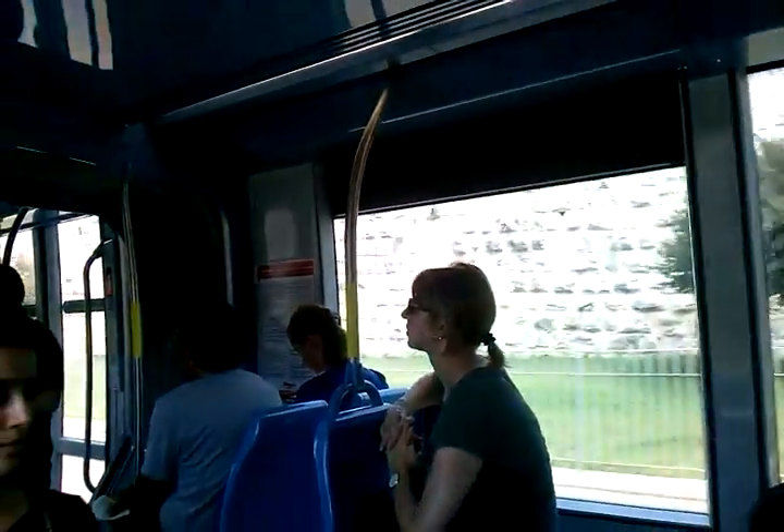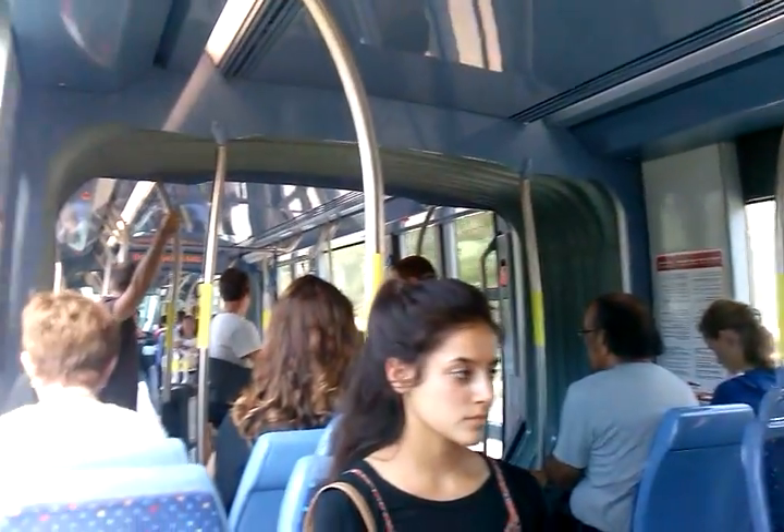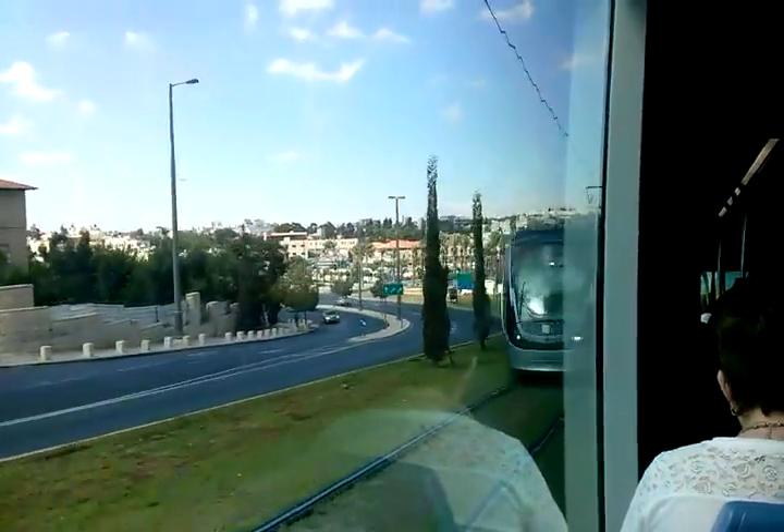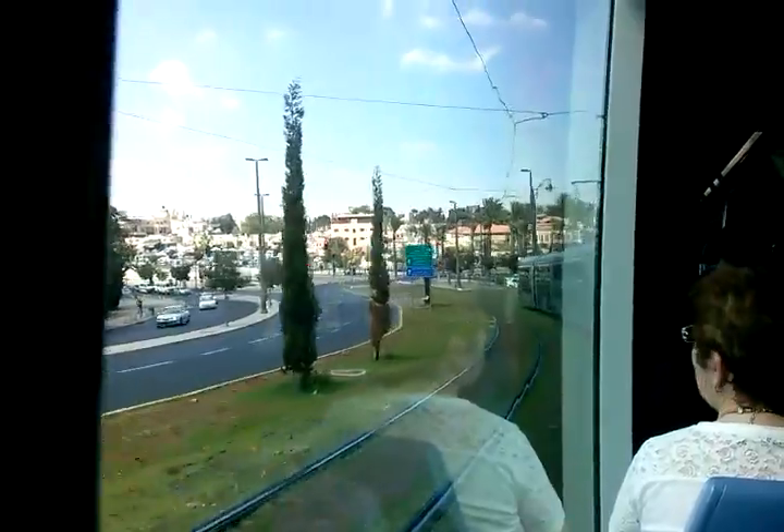I'm here. Those are the walls of the old city. There's the Damascus Gate entrance.